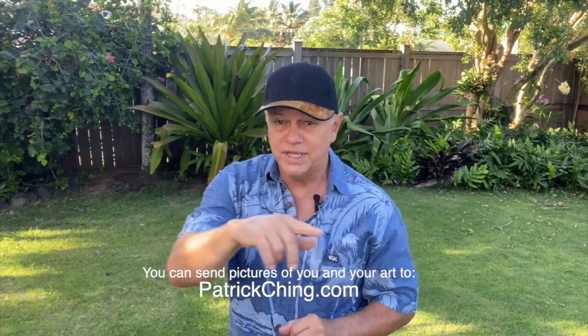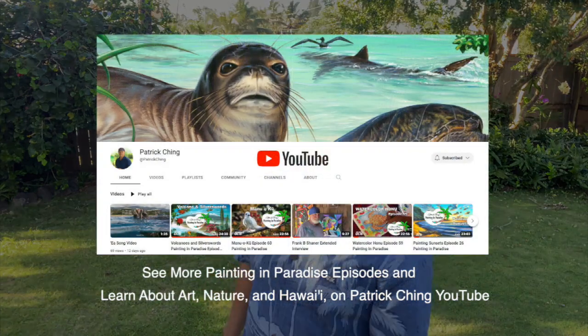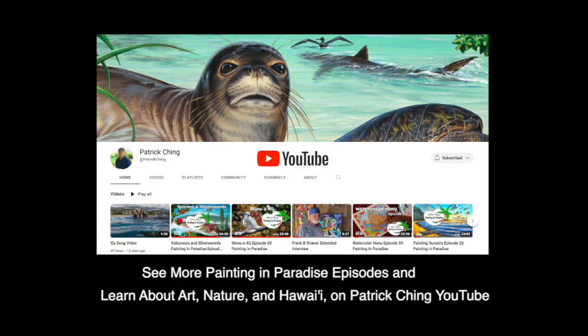Thank you for joining me on Painting in Paradise. I hope you enjoyed learning about Hawaii's Pacific Golden Plover, called the Kolea. I'd love to see what you did, so why don't you send pictures of you and your art to my website at patrickching.com. Aloha! You can watch more Painting in Paradise episodes and learn about art, nature, and Hawaii on my Patrick Ching YouTube channel.